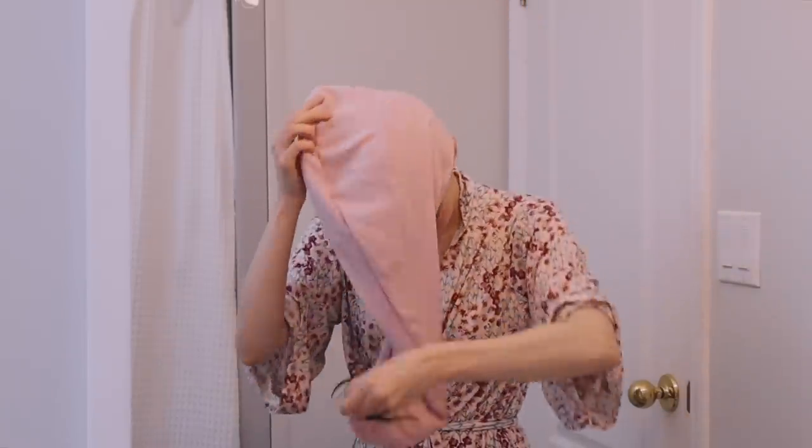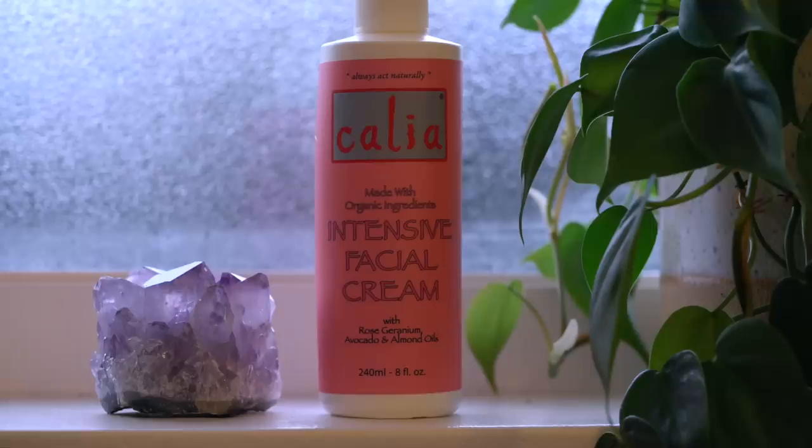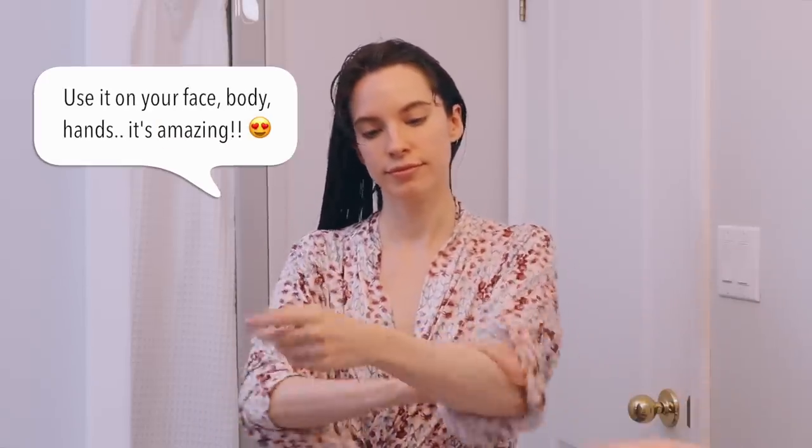Now I'm taking my hair out of my towel turban and gently detangling it with my detangler brush, starting from the ends and working my way up, and I'll just let my hair air dry. Finally, one of my all-time favorite moisturizers — this is the Kalia Intensive Facial Cream with Rose Geranium. I know it says it's a face cream, but I use this all over my body. It's basically the only thing I use as a hand cream because it just doesn't leave my hands feeling oily or greasy, and it's packed with avocado oil, sweet almond oil, sea buckthorn oil, and more.